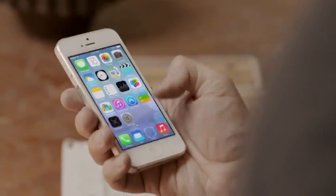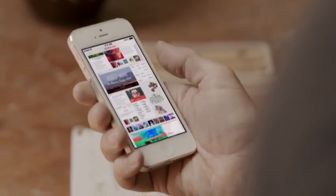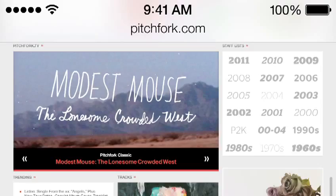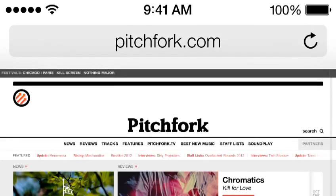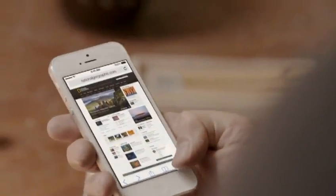Safari's redesigned user interface lets you see more of your content, starting with full-screen browsing. The Unified Search field helps simplify searching, and there's a new view for your bookmarks — and also a new way to see your Safari tabs.